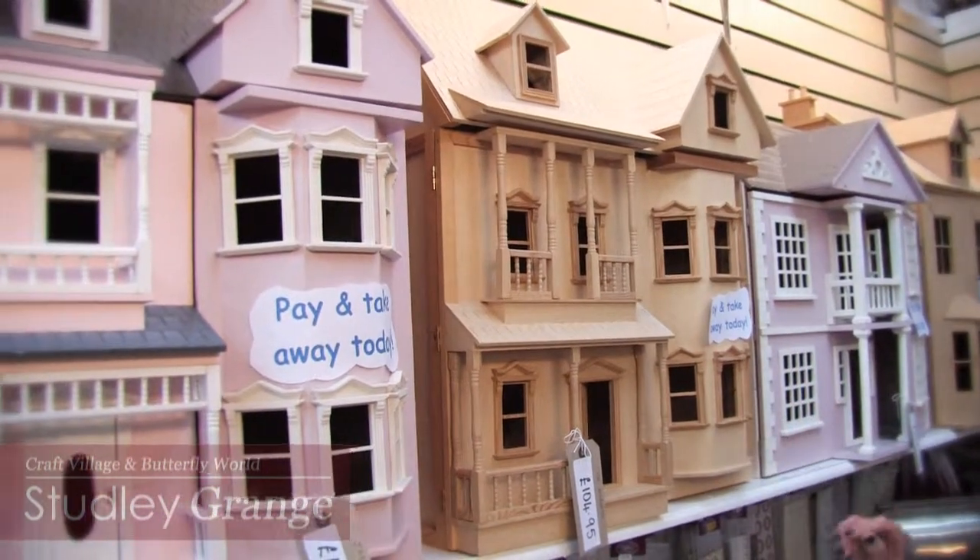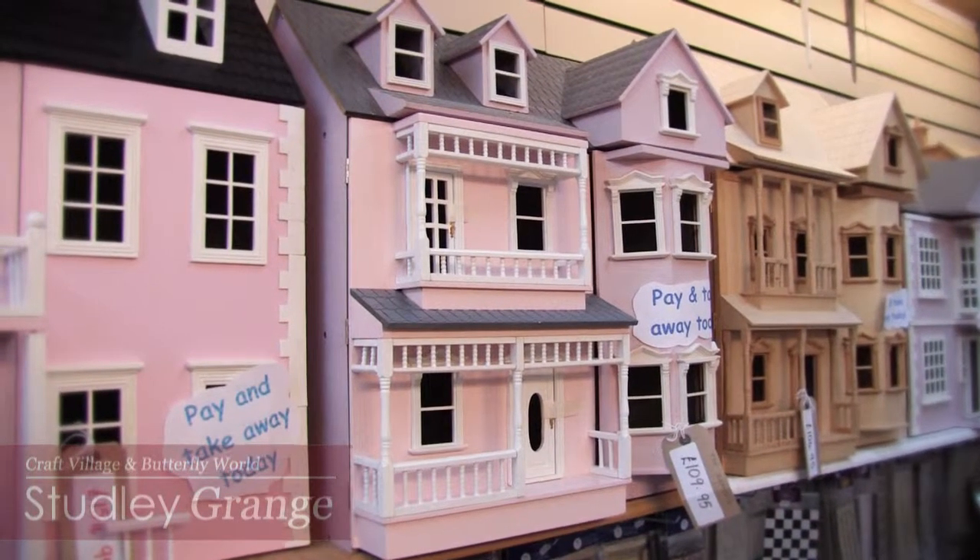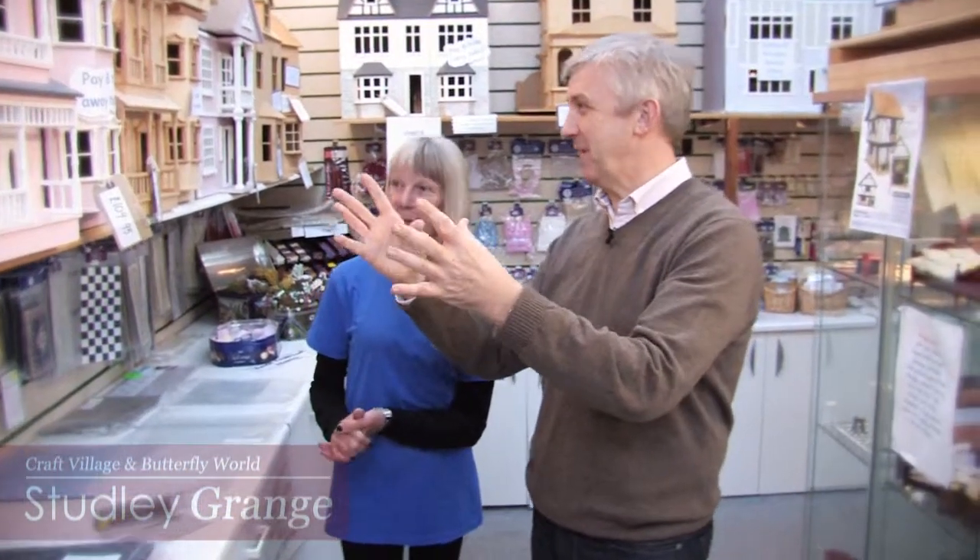We have a lovely selection and some of them you can decorate yourself on the outside. Some of them come flat packed and you put them together yourself, or if you're a little bit unsure, it comes already decorated on the outside and you can let your imagination run away with you on the inside. If you're a beginner you can start off with something a little bit more complete, and if you're adventurous you can do more.